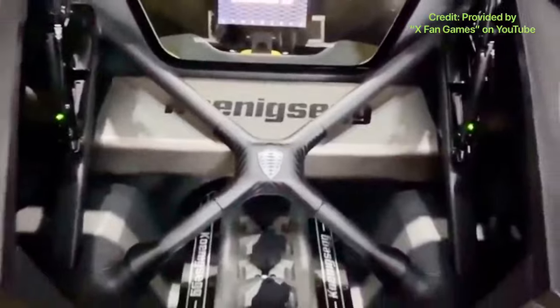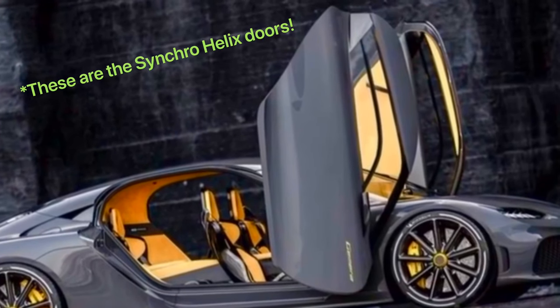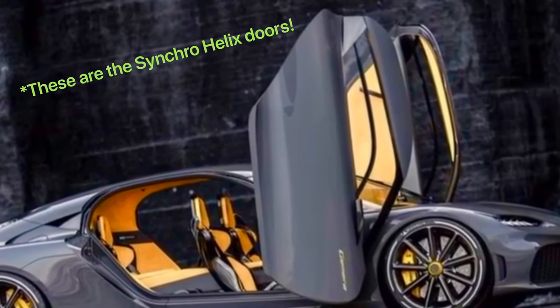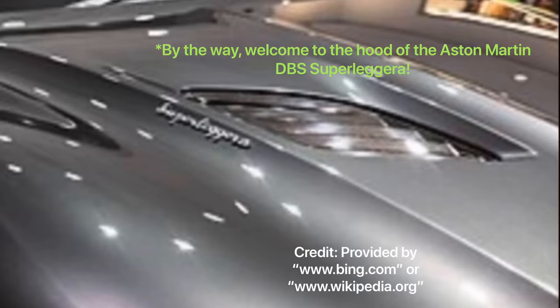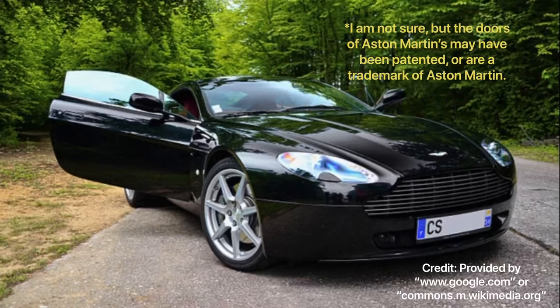Both cars have an interesting list of features, so here are those features. The Koenigsegg Jumeirah's engine is called the Tiny Friendly Giant. The Jumeirah is the first four-seater Koenigsegg ever manufactured, and it also has the Synchro Helix doors, which you would see on the Agera and the Regera as well. The Aston Martin has a lot of interesting features too, including an under-bonnet jewelry pack — a $2,300 option that adds an anodized aluminum oil filter cap, an aluminum dipstick finisher, and a gold-gilded hood lining. The Aston Martin also has swan doors, which symbolize the wings of the Aston Martin logo.